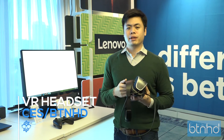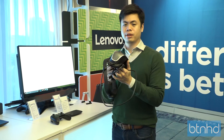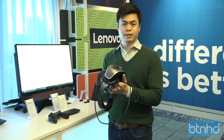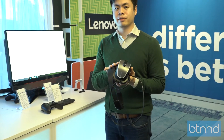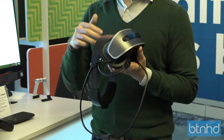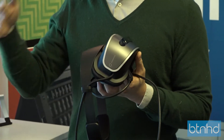My name is Joseph Aroleado, and I'm from Lenovo. I'm going to introduce to you guys our brand new Lenovo VR headset. This is a headset running on Holographic, which is Microsoft's platform for VR. Today I'm just going to explain what you would expect when you buy one of these at the end of 2017.